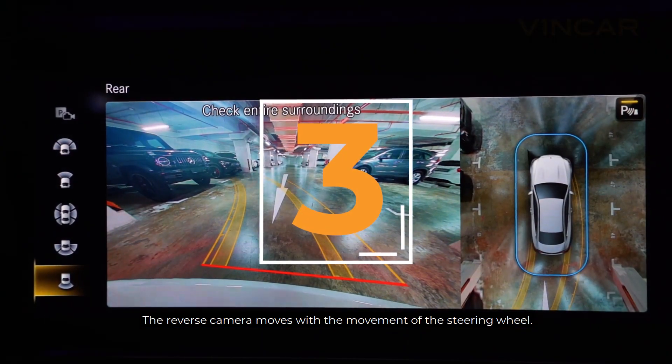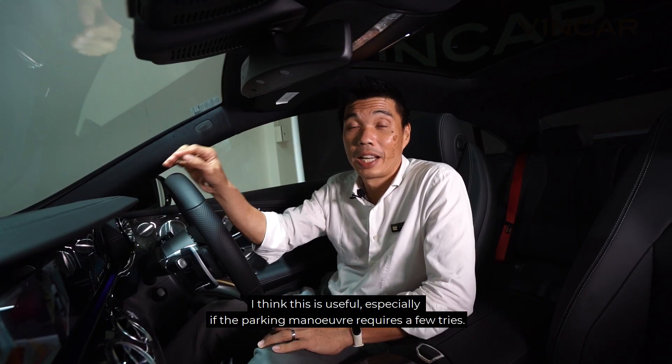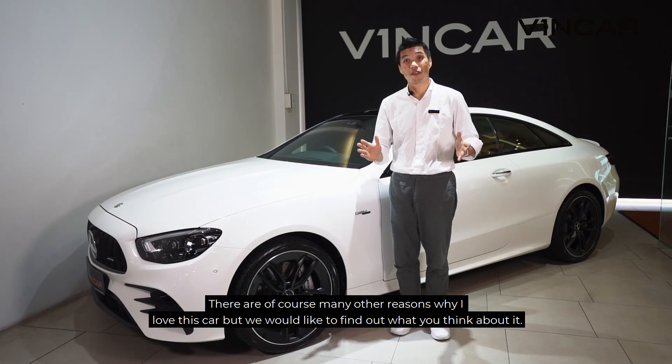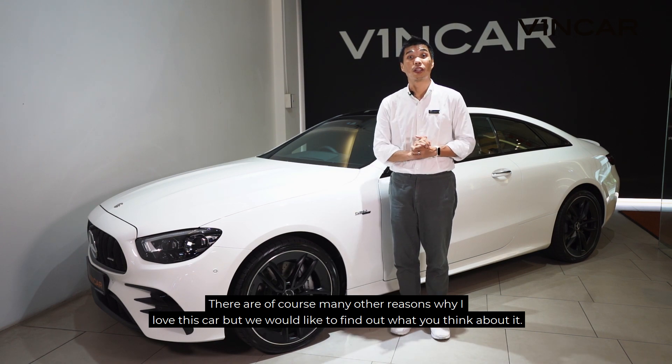The reverse camera moves with the movement of the steering wheel. I think this is useful, especially if the parking manoeuvre requires a few tries. There are of course many other reasons why I love this car, but we would like to find out what you think about it.